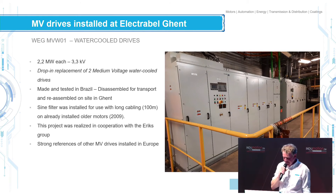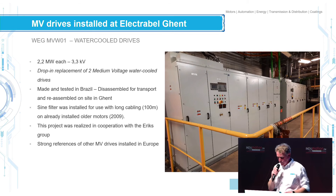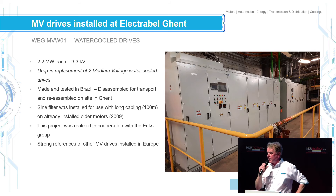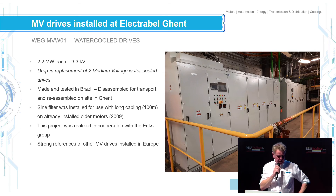I'd like to show something we did recently, and we're very proud of this. We did this in cooperation with the ERIX Group, our distributor for Flanders. We succeeded in delivering two medium voltage drives, very close by here in Ghent. It was quite a challenge — we did a drop-in replacement, which is not easy because you are limited in space and functionality.